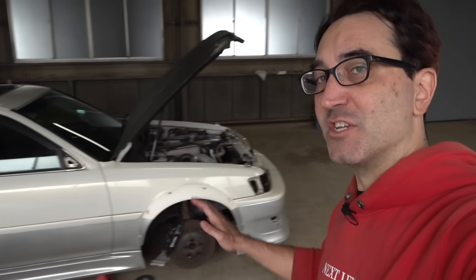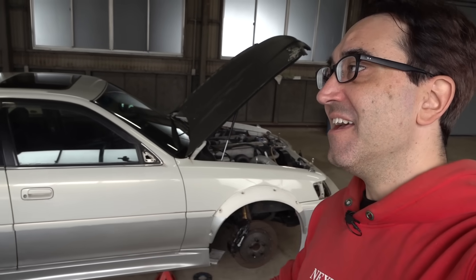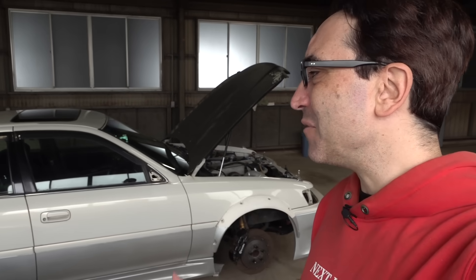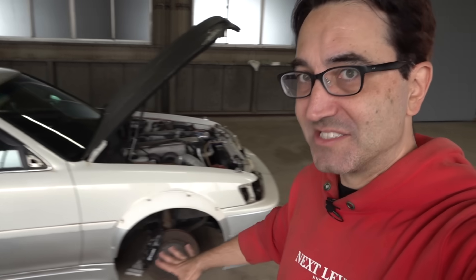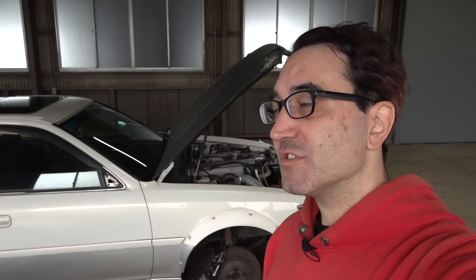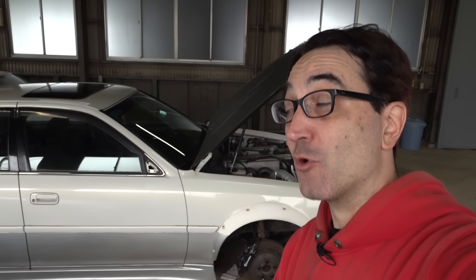The original goal was to street register this and go to the 1JZ meeting, but then the schedule changed — I went to America, lost a week, and decided to just take it to the track unregistered and see what goes wrong. Street registering a car in Japan is a massive pain, especially with an external wastegate and modified suspension. Something happened recently that lets me take unregistered cars to the track more easily — people who follow me on Instagram already know why.